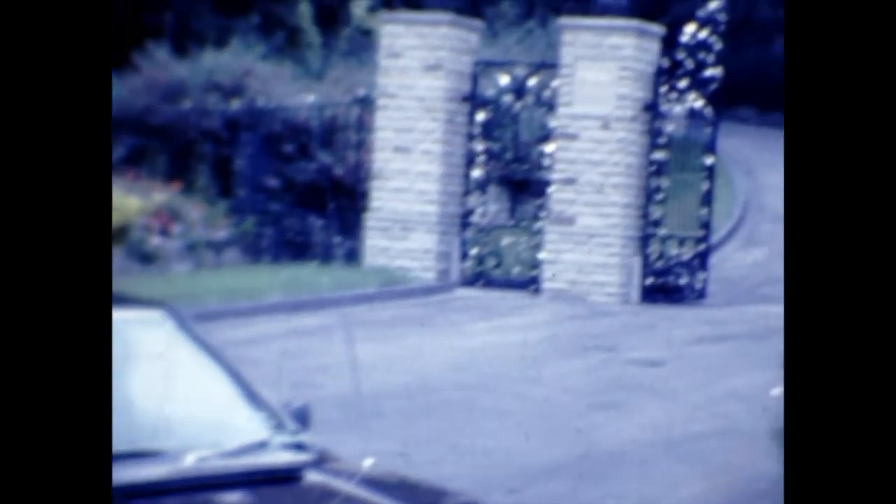It did appear to get rather hot at times, the engine — I'm not sure why that was, but perhaps that's the way they were. My parents are in the car driving it at the time. Lovely memories.